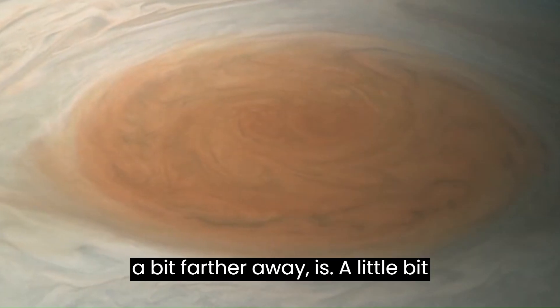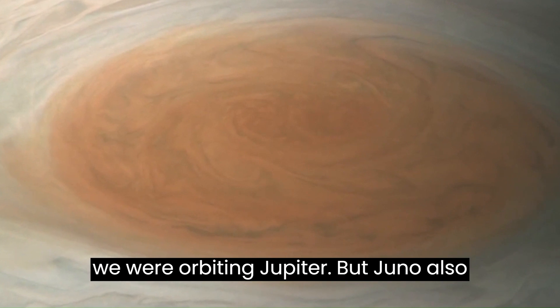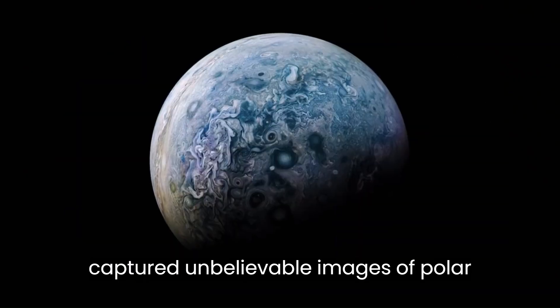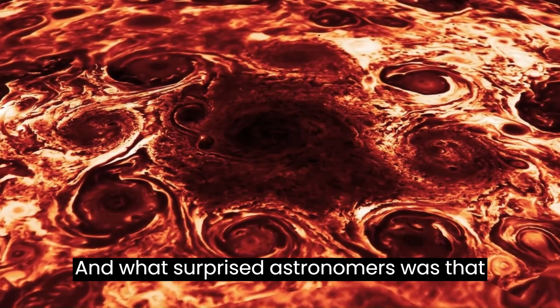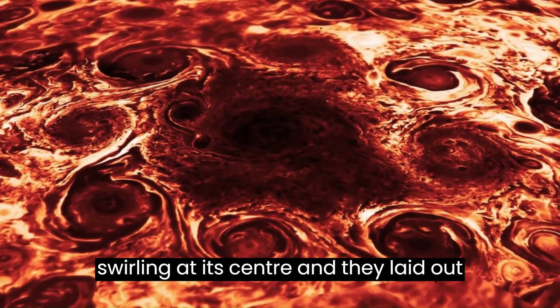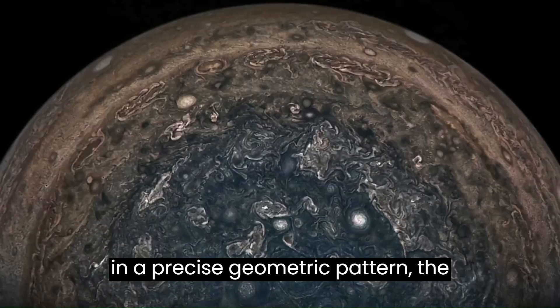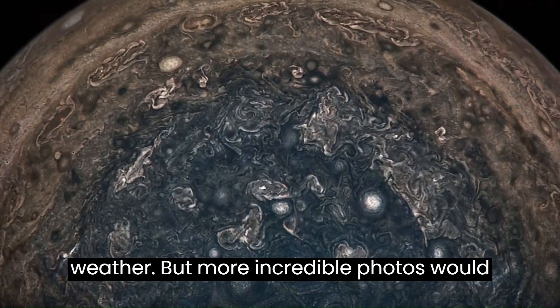This image, a bit farther away, is a little bit truer in color to what we would see if we were orbiting Jupiter. But Juno also captured unbelievable images of polar regions, which cannot be seen from Earth. What surprised astronomers was that Jupiter's North Pole has eight storms swirling at its center, and they're laid out in a precise geometric pattern — the storms appearing as stable fixtures in Jupiter's atmosphere, and not normal weather.